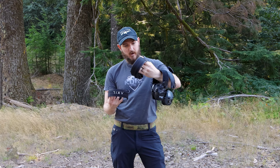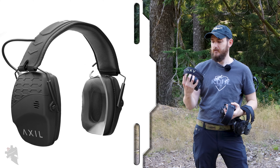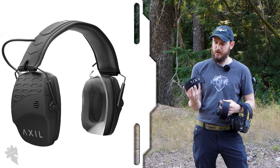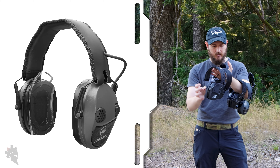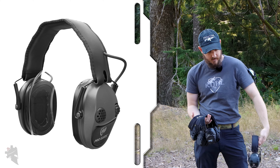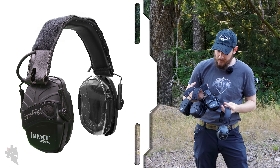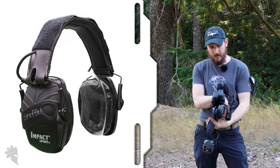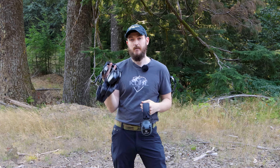As far as aesthetics go, my personal favorite is the AXIL TRACKR Blues — they look really nice with clean edges, a modern and rugged design. Pro Ears are the largest in terms of cup size, just a little bit wider than everything else. The thinnest are probably the Howard Leights. They're all comparable but they all sound very different.